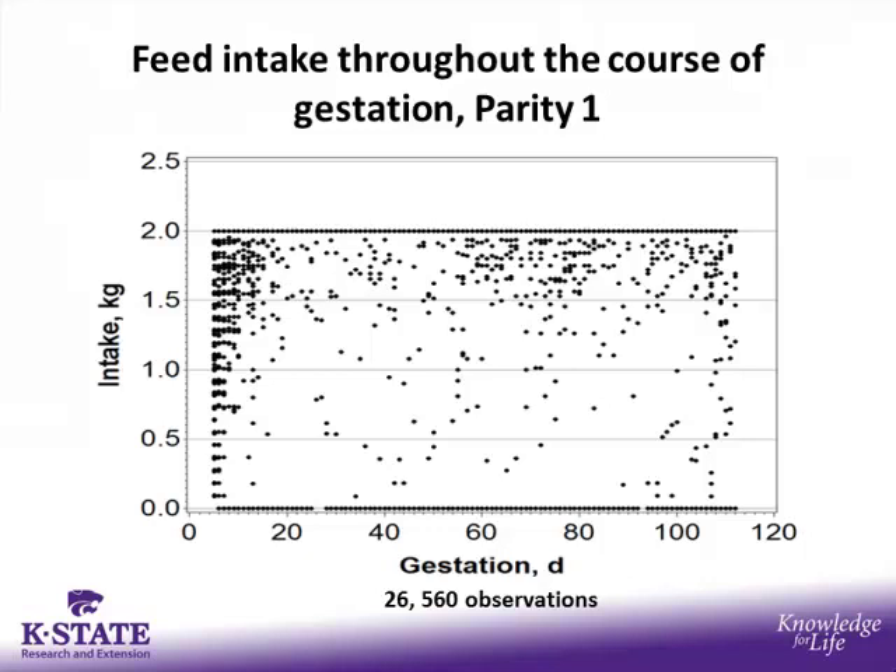Looking at feed intake throughout gestation for parity 1 sows specifically — intake in kilograms on the y-axis and day of gestation on the x — there are 26,560 observations, with each dot representing one sow's intake for a specific day. These sows receive two kilograms per day. There is a lot of variability in intake within the first five to seven days as they enter the pen, and variability continues throughout the entire course of gestation, with sows not necessarily consuming their full amount of feed.